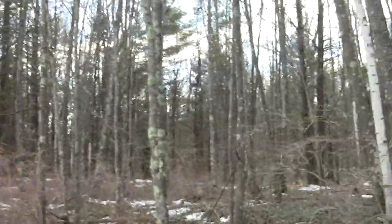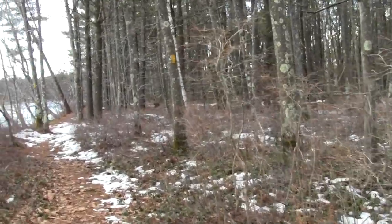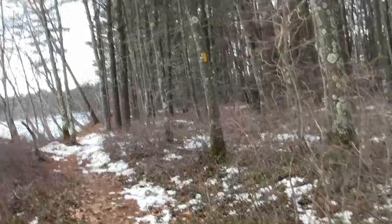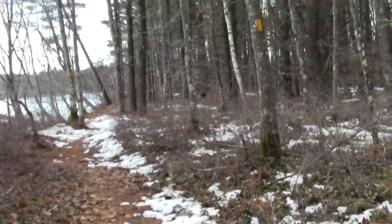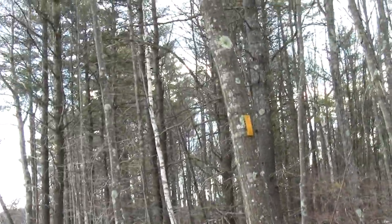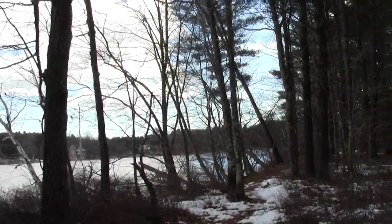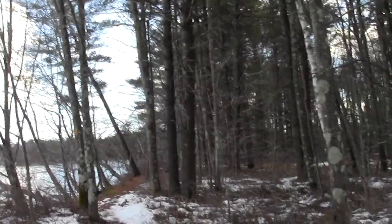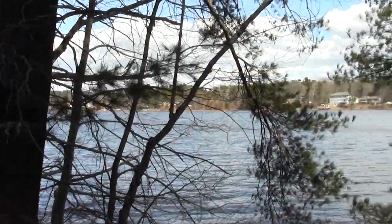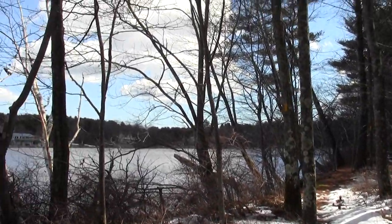A lot of moss mottling along here. Lichen. Pretty outstanding, actually. Near the tidewater — the estuary at my side.